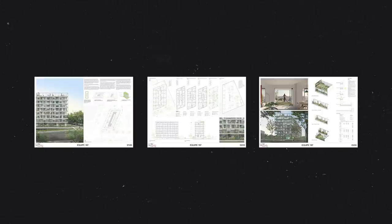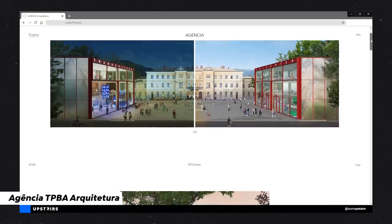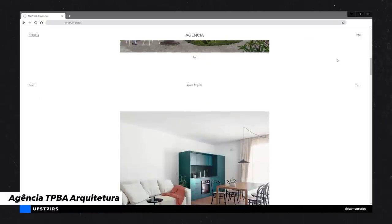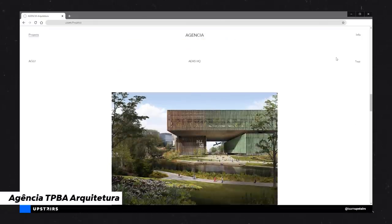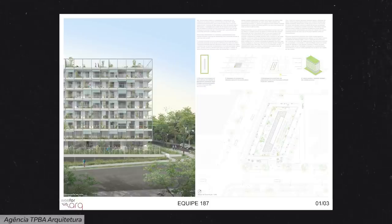Now, lastly, this one is on the private sector — it wasn't a public facility but rather a group of investors that wanted to build an apartment building and did a competition to choose the design. This project is from Agencia TPBA Arquitetura. They got an honorable mention — not first place — but I really loved the images, diagrams, and the plan and drawing style as well, which is why I thought of bringing this into the video.